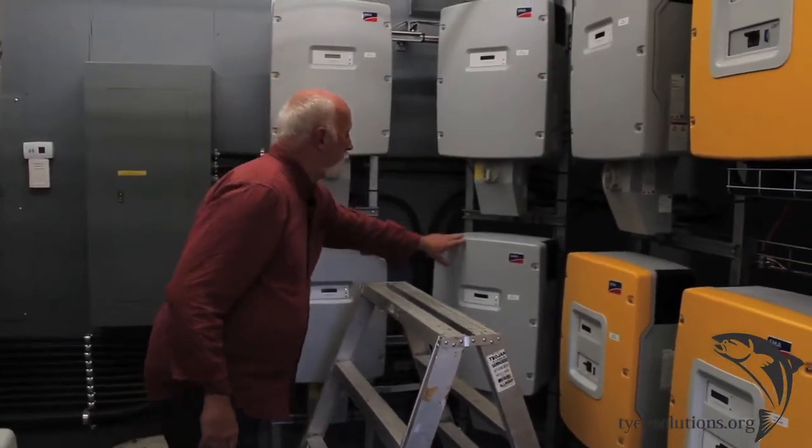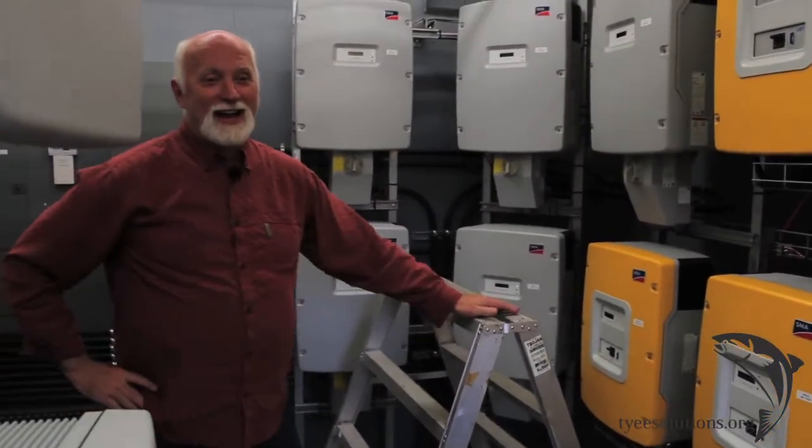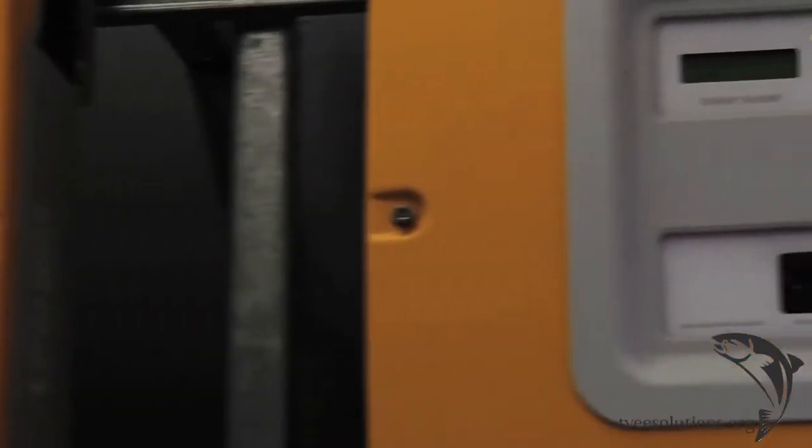Remember we had five solar arrays over there marching down the side of the berms — one, two, three, four, five — what the Germans call Sunny Boys. These are Sunny Boy computers and each one of those Sunny Boy computers can handle 24 solar panels.